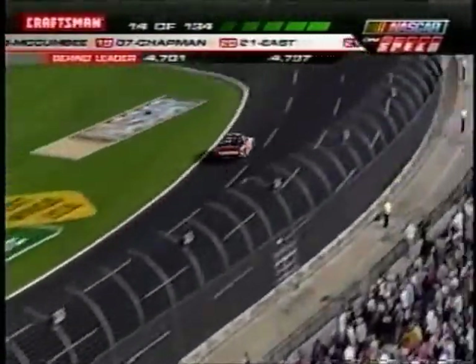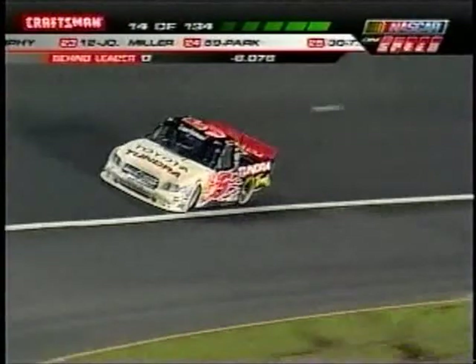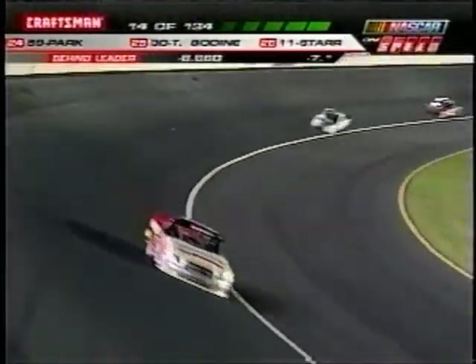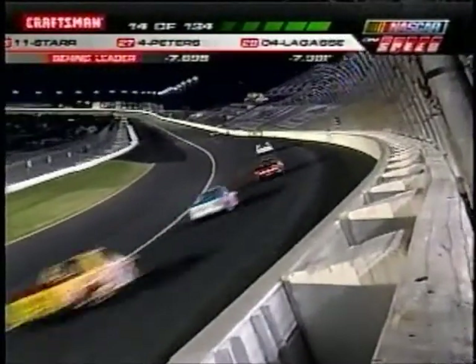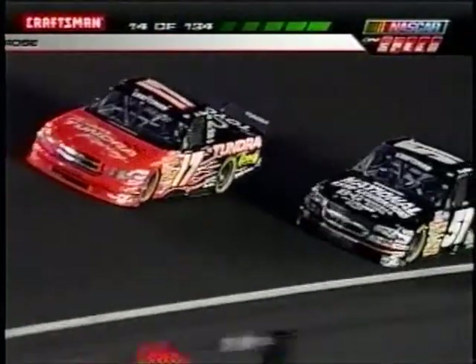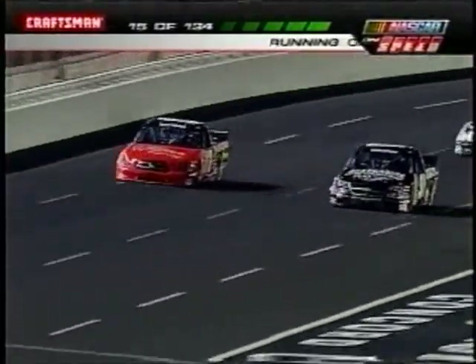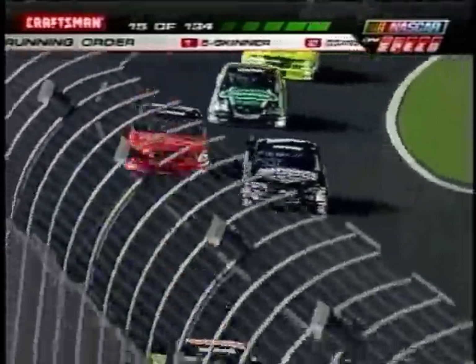Big lead for Mike Skinner — he's got about a little over a second lead right now. Skinner's been very strong on mile-and-a-half tracks, just really hasn't been able to close the deal. He was so good last year — led a bunch of the race and then got involved in an accident. There's the 51 — is that Kyle Bush? He's come from 20th to seventh position. That truck was way loose in qualifying, but looks like they got her tuned up for the race.